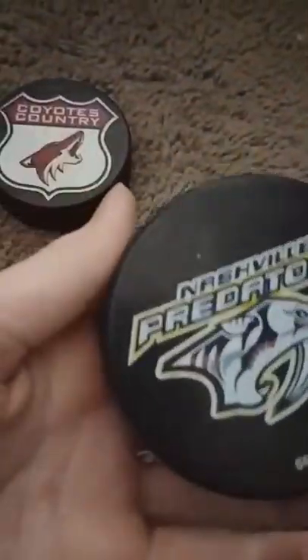I got a Predators puck — it doesn't have the little circle around it like most pucks do, but that's because it's not a game puck, it's just an official licensed product, not a game puck. So yeah, Predators — here's the official Predators puck, so there's that.